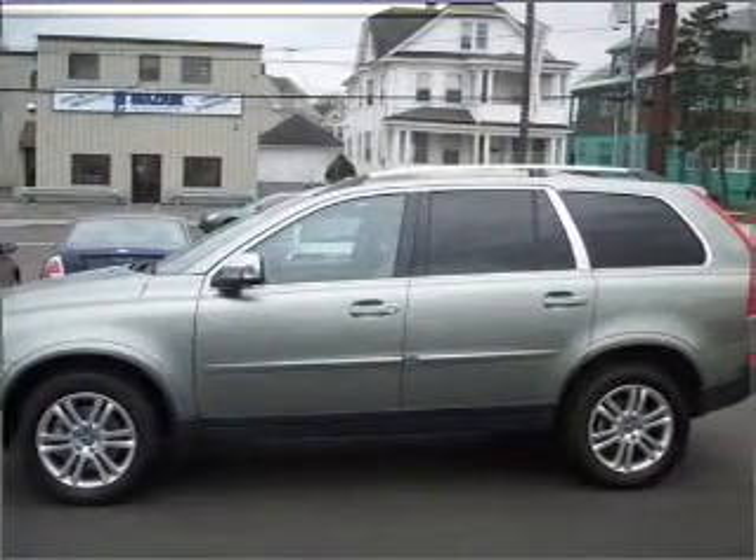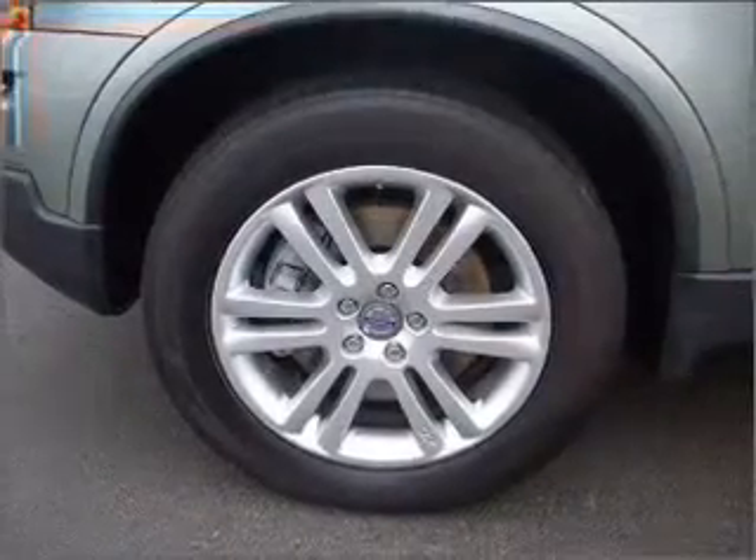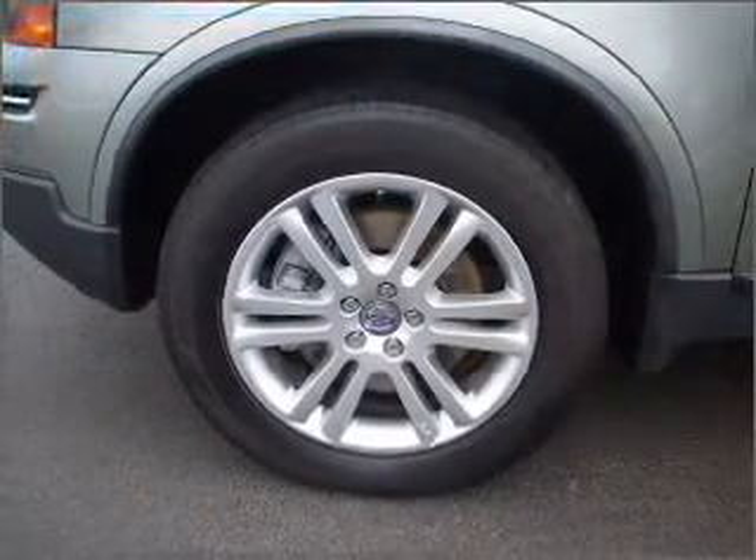For your peace of mind, this XC90 also comes with the following safety features: four-wheel ABS, fog lamps, child safety locks.